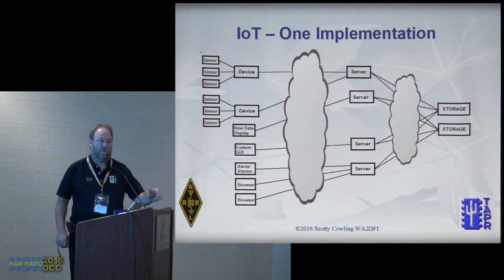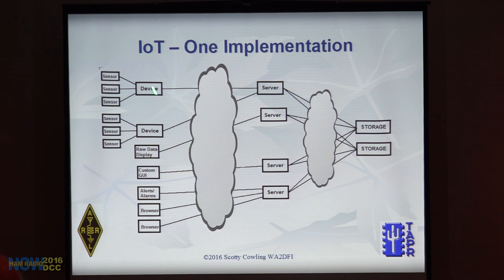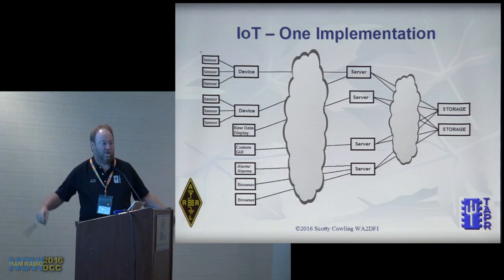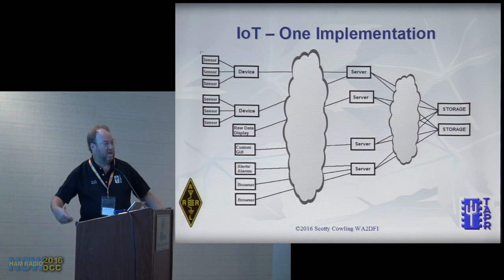On one slide: storage and devices don't have to be in the same location, country, or even planet — as long as you have connectivity. Your GUI, wherever it is, talks to a server in a completely different place than the actual data you're displaying, and that data came from a different device somewhere else. Everything is distributed — storage, sources, and even the servers that present your data.